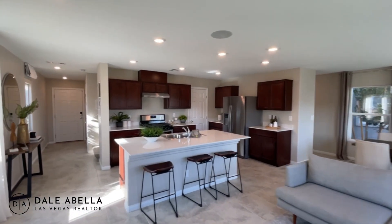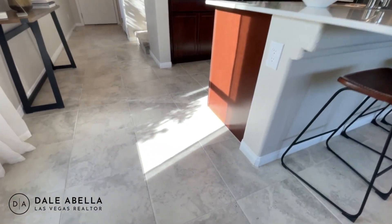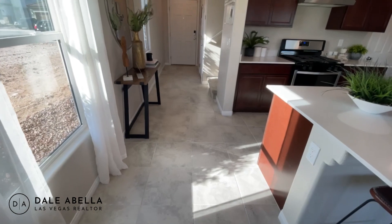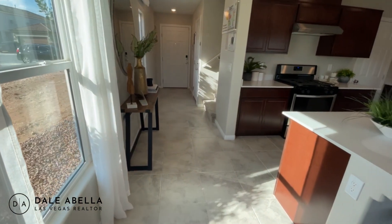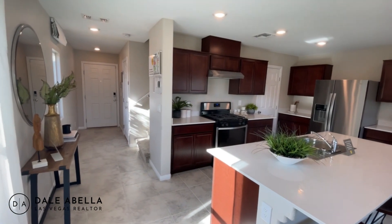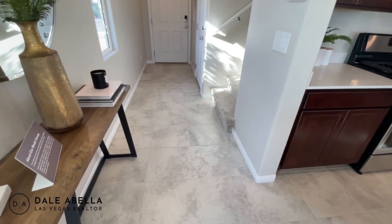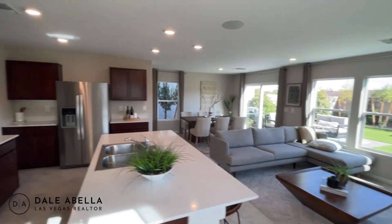The flooring here is 17-by-17 ceramic tile, which comes standard in all KB Homes — you have a couple of options to choose from. You'll only get this tile in the wet areas: the entryway, kitchen, bathrooms, and laundry room. Everything else is carpet. A very common upgrade is to keep this standard tile but extend it throughout the entire first floor.